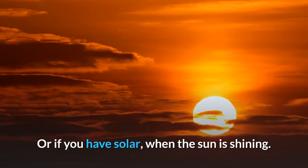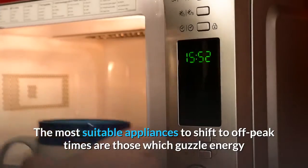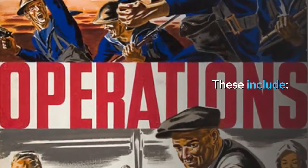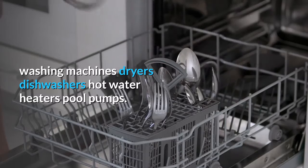The most suitable appliances to shift to off-peak times are those which guzzle energy and don't need to be used on demand throughout the day. These include washing machines, dryers, dishwashers, hot water heaters, and pool pumps.